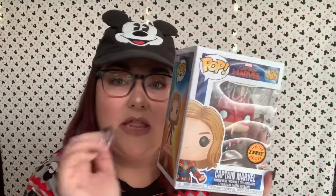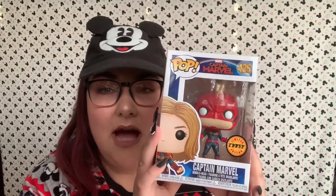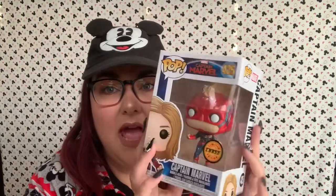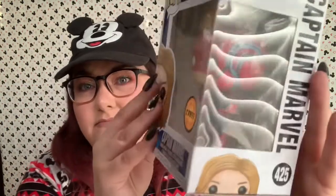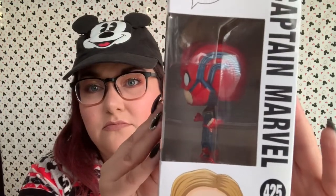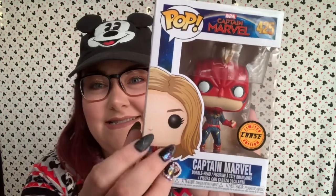I am a person that keeps all of their pops in their boxes, and I'm not really going to be taking them out. But if they're hard to see, I will take them out. I'm just going to show you them in the box and we'll go from there. So this is Captain Marvel with her helmet on.